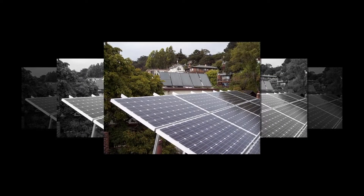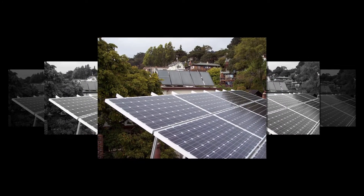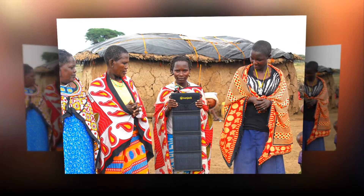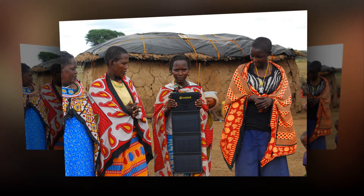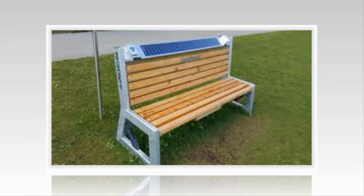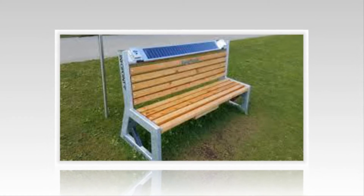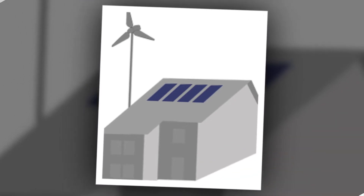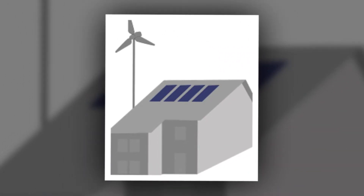Solar battery chargers used for vehicles are available in a fold-out model which you simply have to put in your vehicle dashboard and plug into the cigarette lighter. This way, the charger will preserve topping up the car battery even when the car is not in use. Solar battery chargers are additionally found in torches that work with a further charging mechanism like a kinetic charging system.